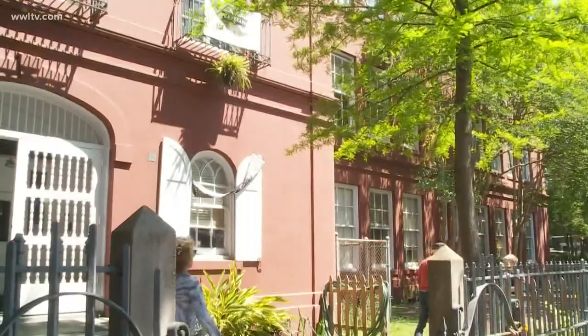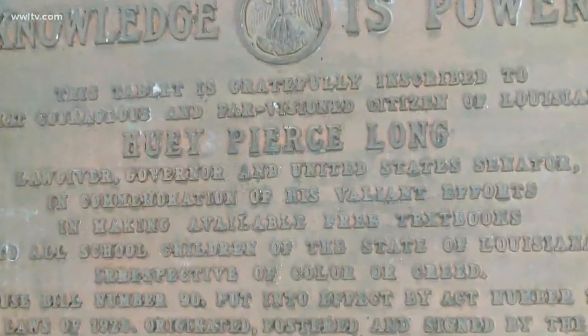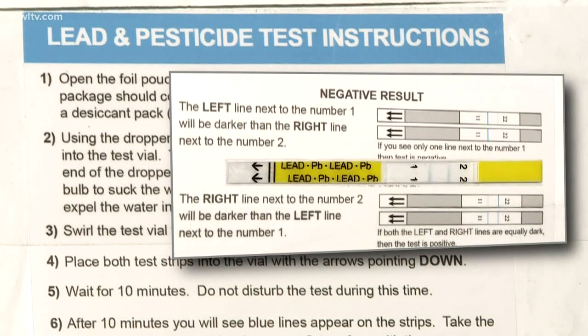Plessy moved into the McDonough 15 school building in the French Quarter two years ago. It was built in 1932. Baer tested the water as part of a student NPR podcast challenge.